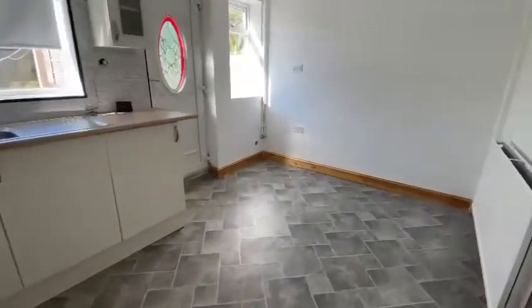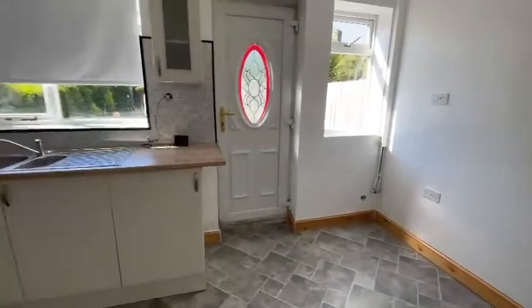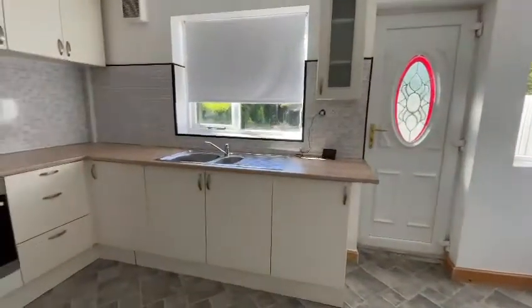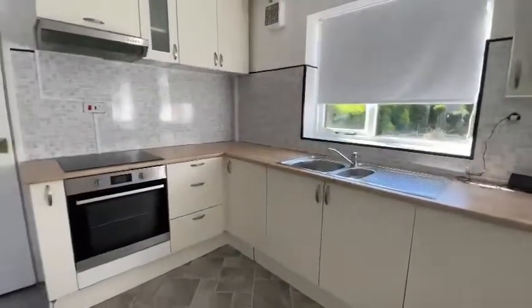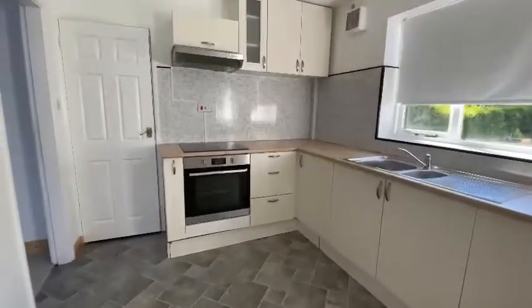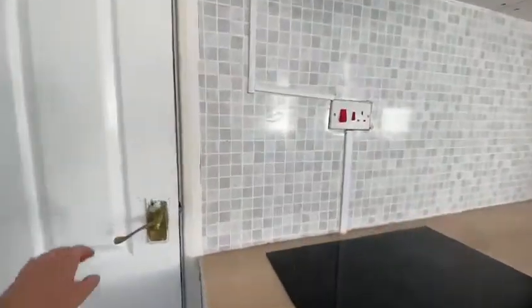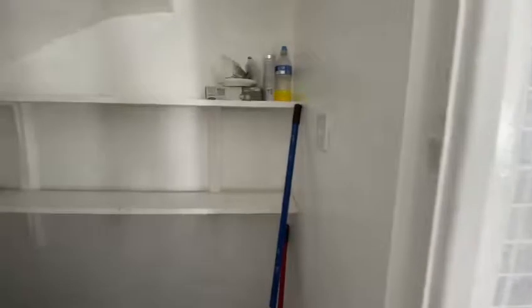Another nice spacious room. Two windows to the rear elevation, providing plenty of light into the room. Fitted base and wall level units with an integrated oven, electric hob and extractor fan. Just in the cupboard here, we have a pantry.